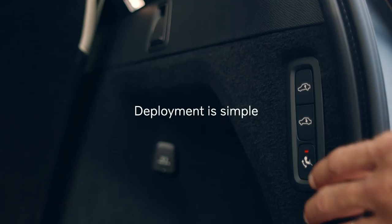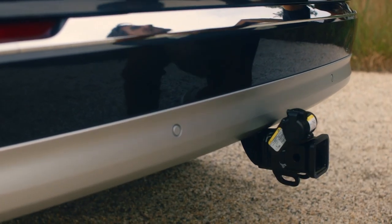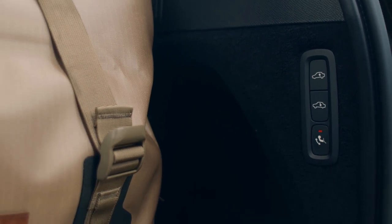Deployment is simple. Press a button to unfold and lock into position with your hand. The indicator light and driving information monitor tell you when it's locked.